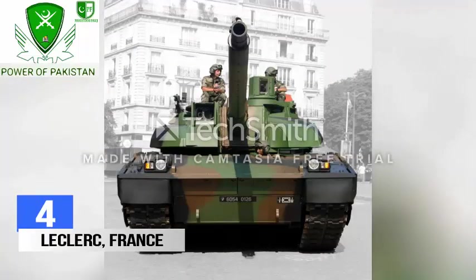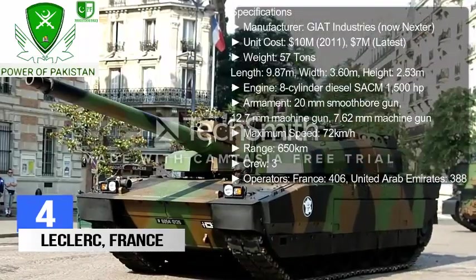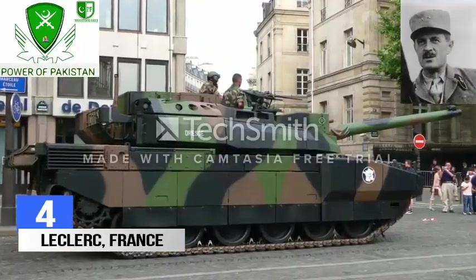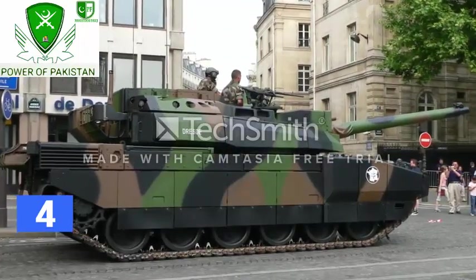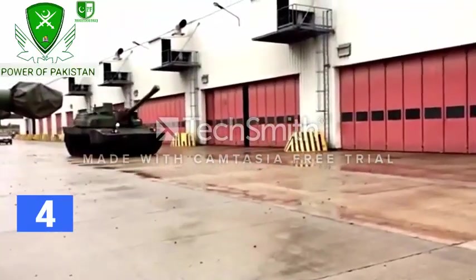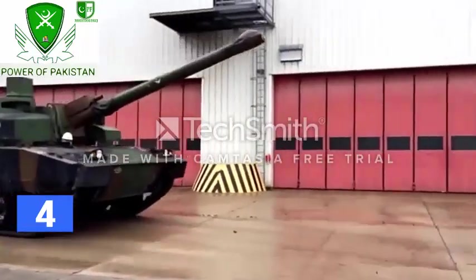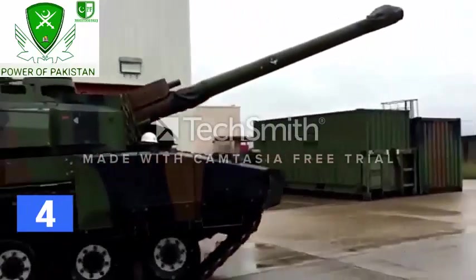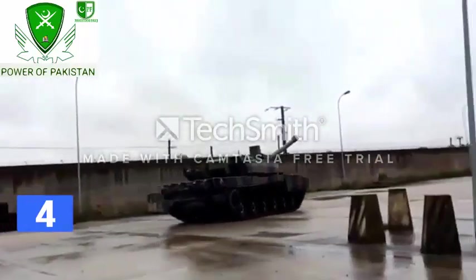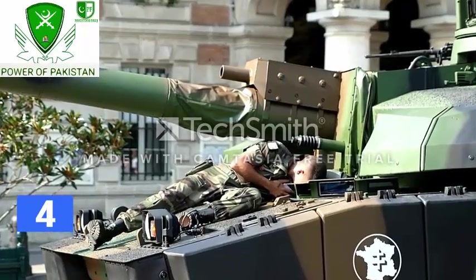Number 4: Leclerc, France. It is a main battle tank built by Nexter of France, mainly for the French Army. It was named in honor of French Army General Philippe Leclerc. The tank is in service with the French Army and the Army of the United Arab Emirates. The tank is capable of cruising at a maximum speed of 72 km per hour, while its 120mm smoothbore gun with auto-loader system can target a moving target as far out as 4 km.